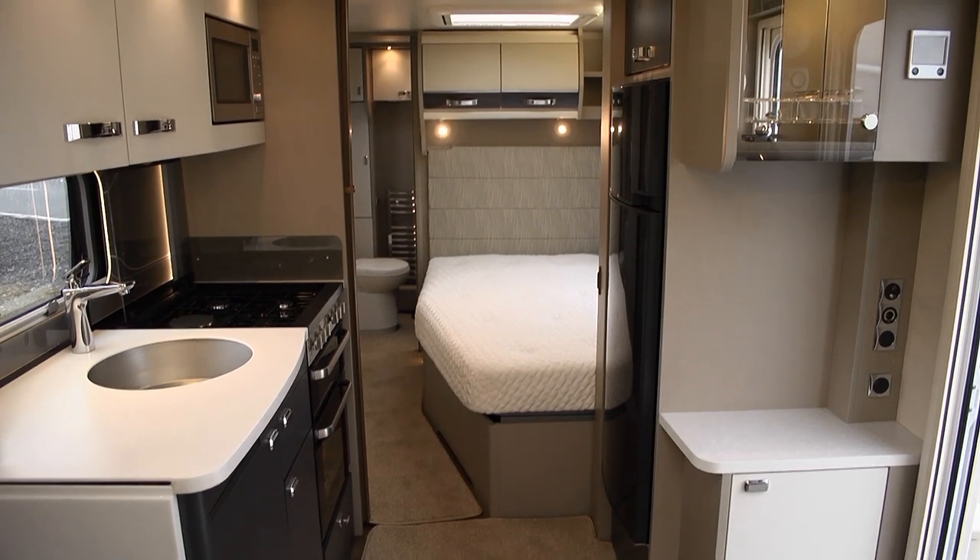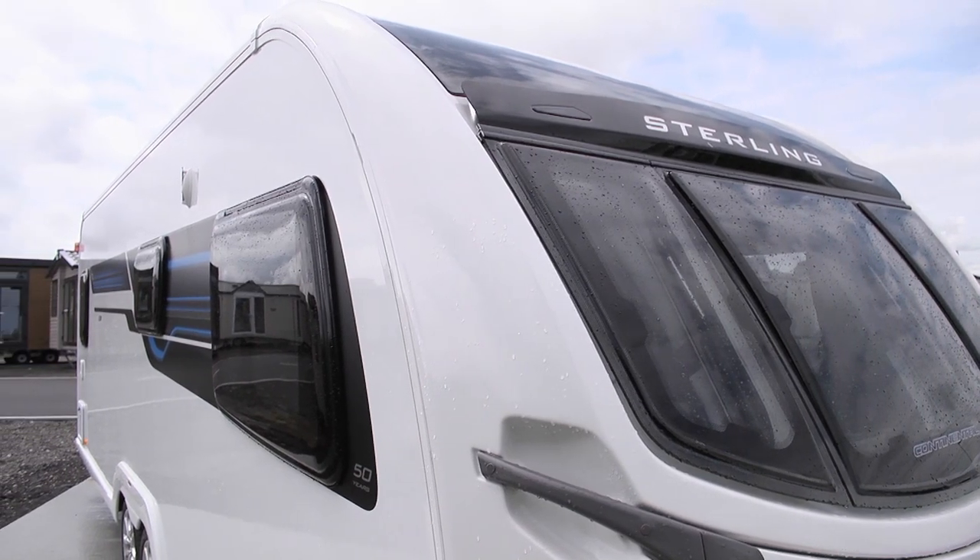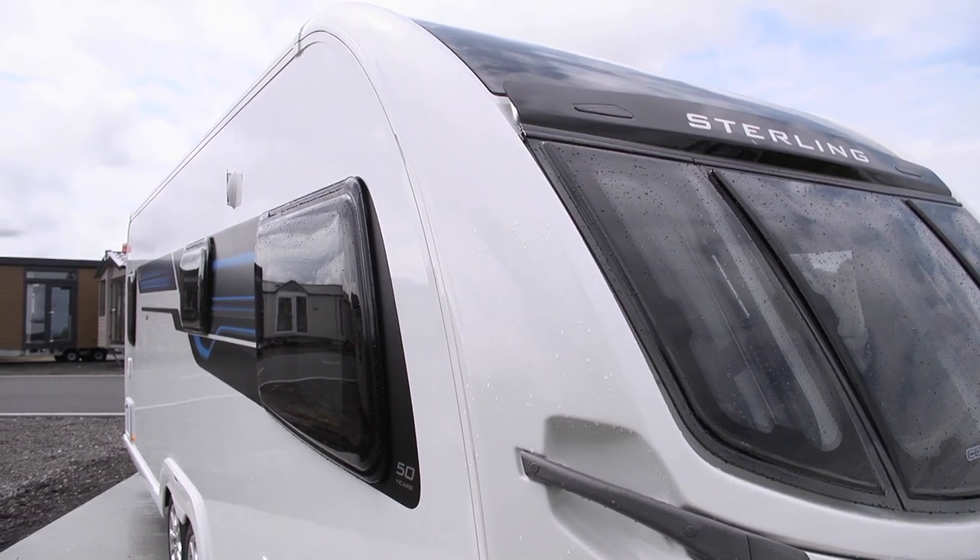This is clearly a van for entertaining. The 630's weight closely matches that of the 645 at around 1,900 kilos, which means you're going to need a big 4x4 to tow it. It isn't cheap either, putting it up against the likes of the Buccaneer Schooner. Despite that, it's easy to see why these Stirlings are finding enthusiastic homes. If you're a couple looking for a stylish, highly weatherproof van for a seasonal pitch, or a rallyer who likes to have the occasional guest, it's hard to fault.